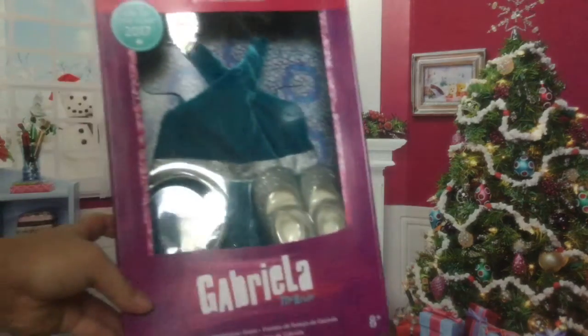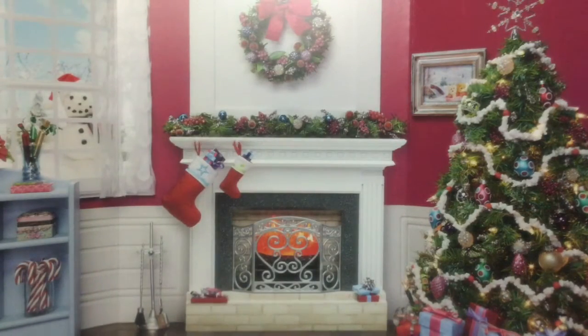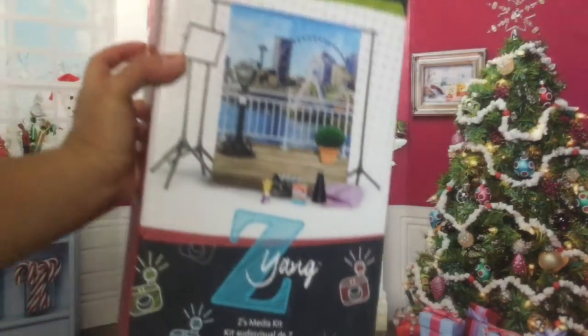Here is Gabriella McBride's celebration dress — I'll do a review on this later. I got Nenea's book set and the Nenea mini doll. And finally I got Z's media set.